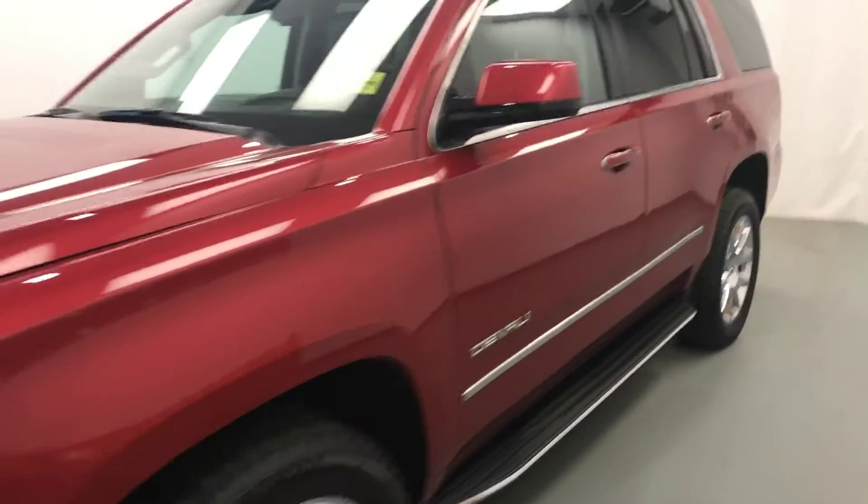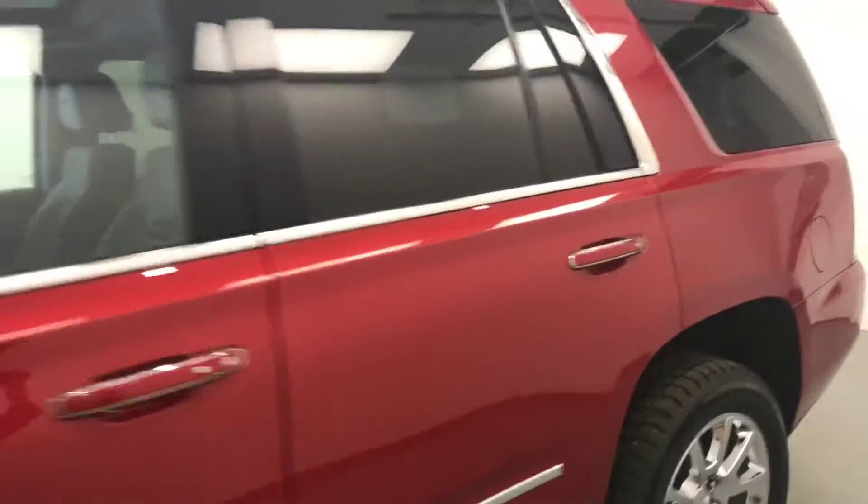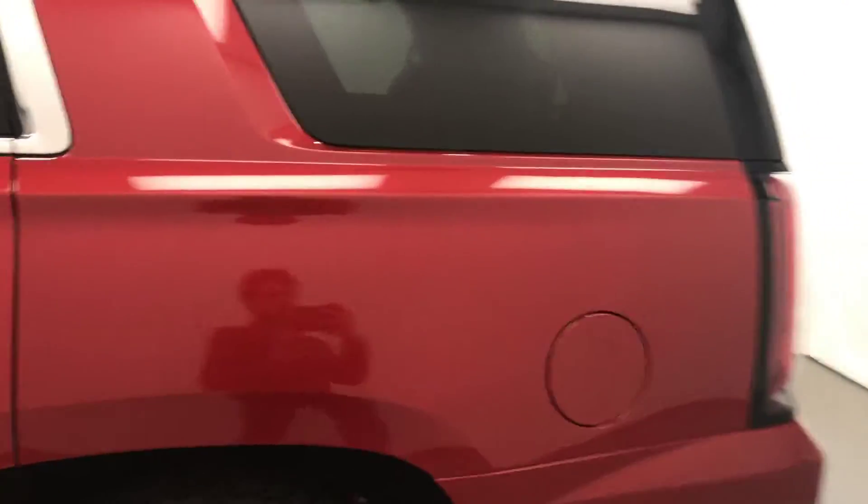Today we're viewing stock number 141628 on a 2015 GMC Yukon Denali and our exterior color is red.